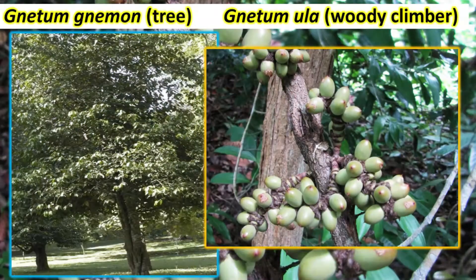It looks like a mango tree. The leaves also look like dicotyledonous leaves. You can easily mistake it for a dicotyledonous plant because, unlike other gymnosperms, the leaves are broad with a prominent midrib, and the branches also resemble those of a dicotyledonous plant.